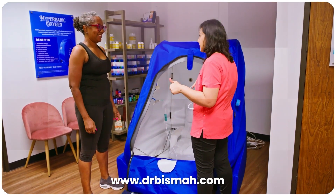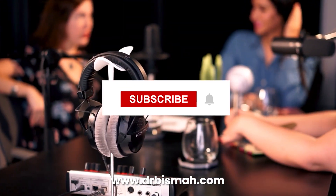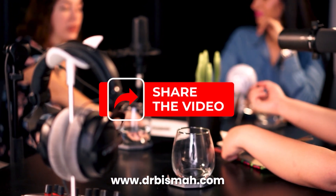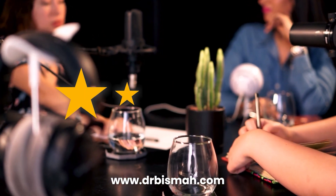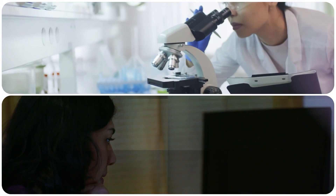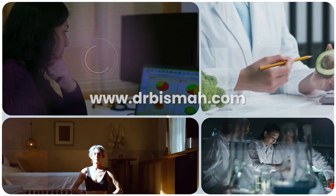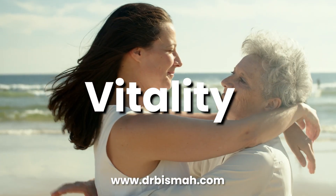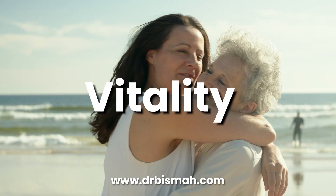Thanks for tuning into The Wellness Focus with Dr. Bisma, where we are rewriting the rules of health and giving you the tools to thrive. If this episode spoke to you, please subscribe and share it with someone who's ready to take control of their health. Also, please consider leaving a review — it really helps people find the podcast. For more expert insights and resources, follow me at drbisma.com. Your health, your power, your vitality — it starts with you. See you next time.